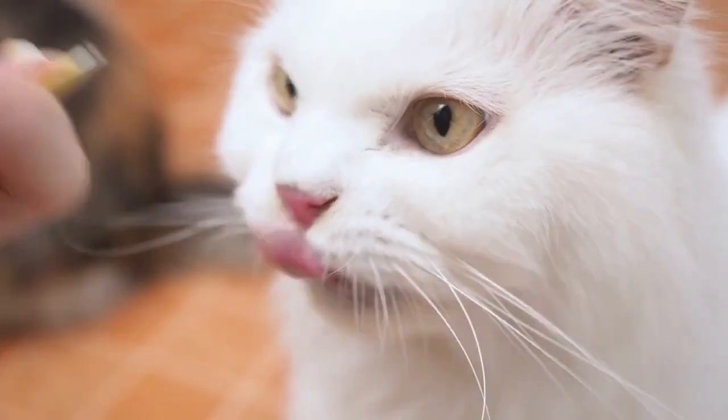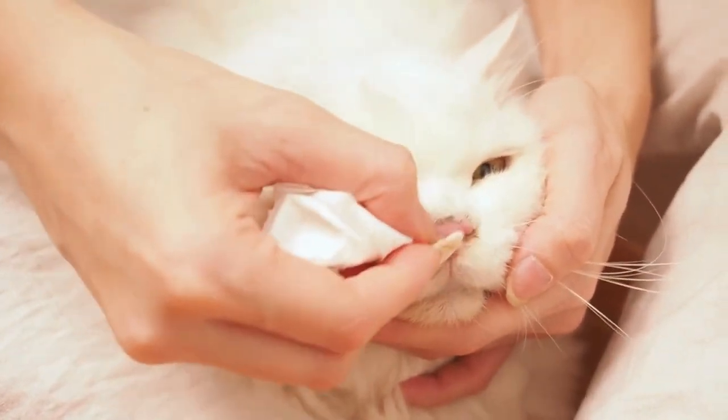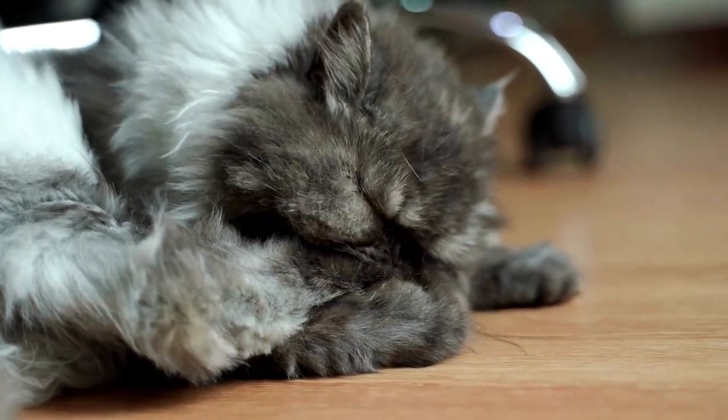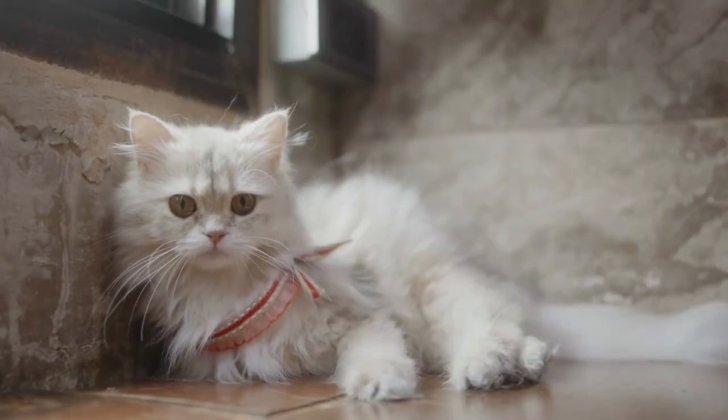In this video, we will explore the history, physical characteristics, appearance, temperament, behavior, intelligence, variants, birth and reproduction, diet, conservation status, and interesting facts about Persian cats.